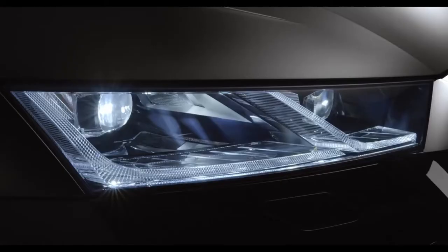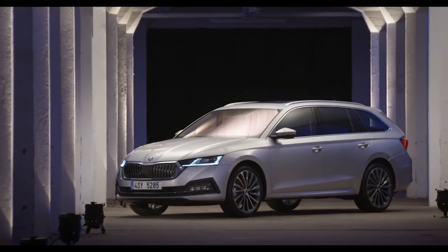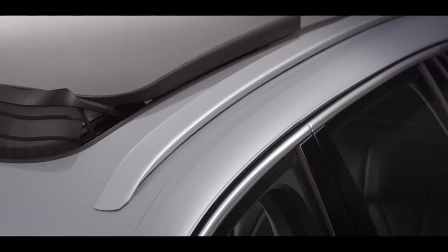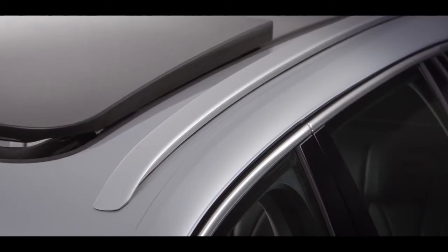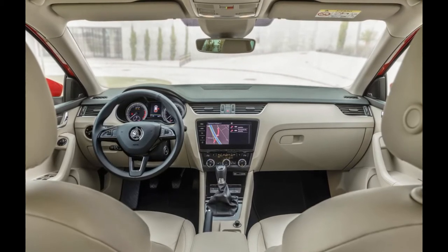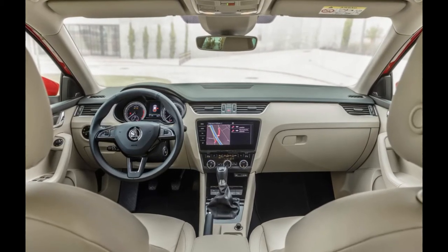The new Skoda refresh has a more upscale exterior that eliminates awkward body lines, features a bigger grille, and new LED lights around the edges. The new Octavia Kombi is still modest on the interior, but with a digital dashboard and a 10-inch screen, it seems more luxurious and high-tech.